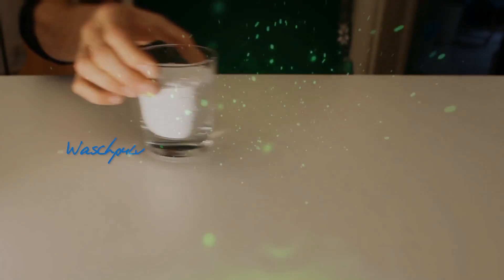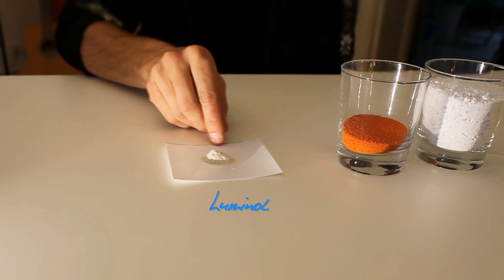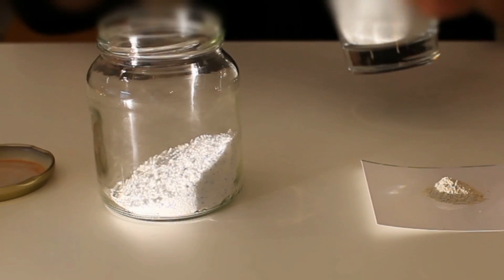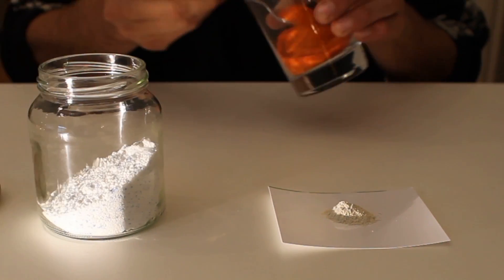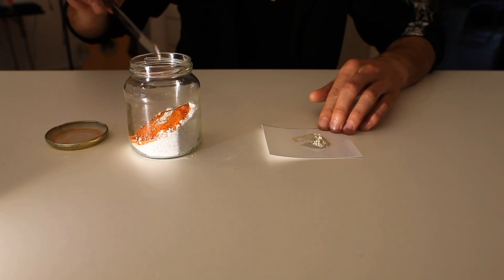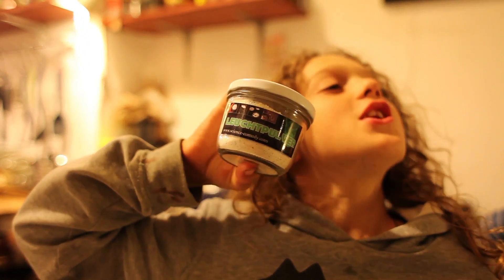Und so könnt ihr euer eigenes Leuchtpulver herstellen. Ihr braucht: Waschpulver, Blutlaugensalz, Luminol, ein leeres Schraubdeckelglas. Gebt drei bis vier Esslöffel Waschpulver, einen Teelöffel Blutlaugensalz und eine Messerspitze Luminol hinein, dann kräftig schütteln — fertig. Keine Lust selber zu mischen? Dann könnt ihr das leuchtende Waschpulver auf www.sciencecomedy.de bestellen.